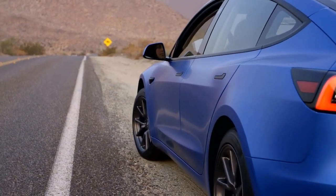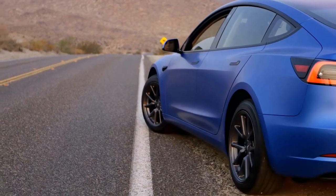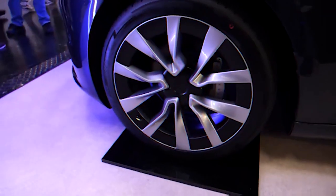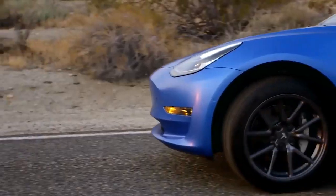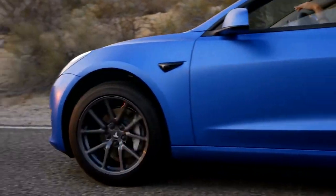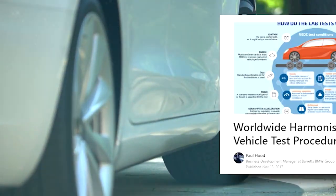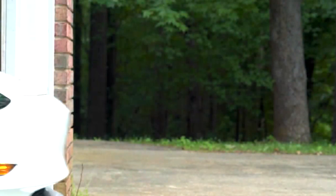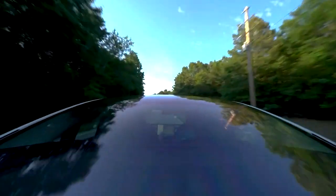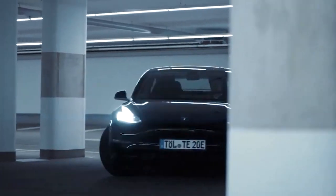Furthermore, Tesla has introduced new wheel cover inserts that strike a balance between consumers' preferences for larger-looking wheels and the desire for enhanced range. These aerodynamic wheel inserts have the potential to significantly extend the vehicle's range, although some individuals may prefer the aesthetic of the wheels without the covers. Tesla has stated that the new Model 3 will achieve a WLTP rating of 344 miles for the SR-RWD (standard range rear-wheel drive) version, and 421 miles for the LR (long-range) version, both equipped with 18-inch aero wheels.